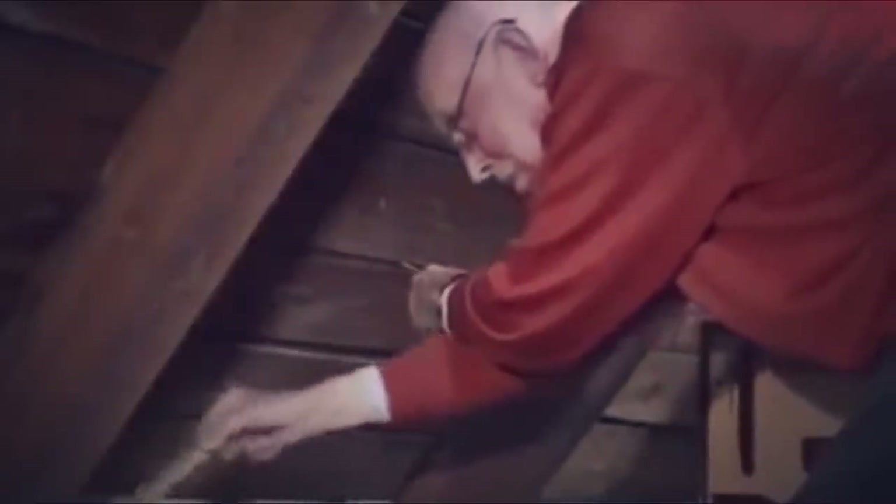Grandpa finds a weird string in an attic wall, then pulls it to reveal a World War II family secret.